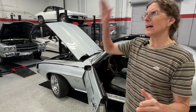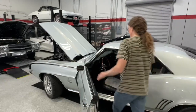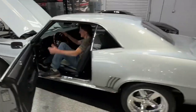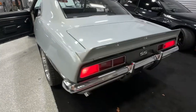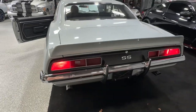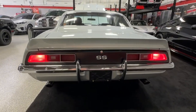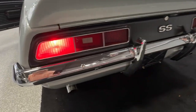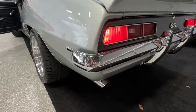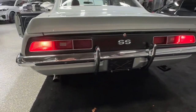There's no underestimating the significance of the 1970 Chevelle SS454. It is the absolute pinnacle of the muscle car. I'm going to get back here but I'm going to look at these beautiful body lines as I go.